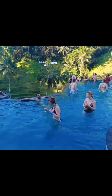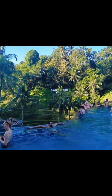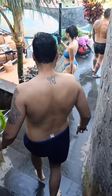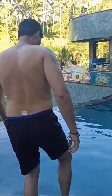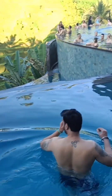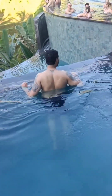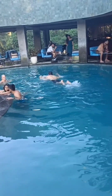This is the upper pool, which is quite shallow. After that, we are going to the bottom pool where the water is a little deeper. Each pool has a bar counter where you can take drinks while you swim.